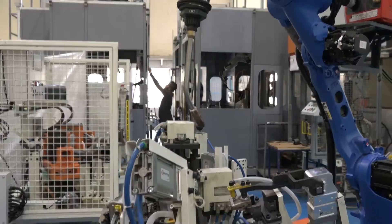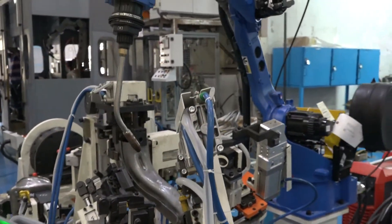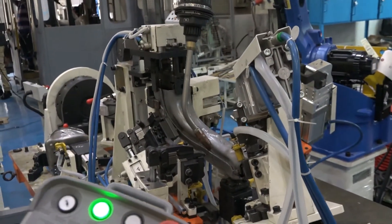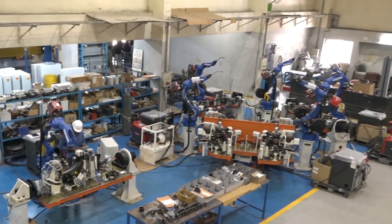Welcome to FineArcs Systems Pvt Ltd, Pune. Myself Sudindra Prabhu, I am looking after business development. We are a 30-year-old company specialized in robotic welding automation and have vast experience in special purpose machines. We have systems in 16 plus countries and in various fields of industries.